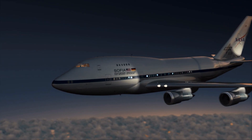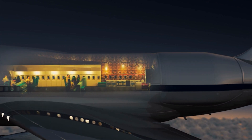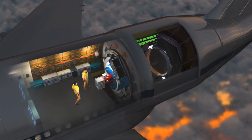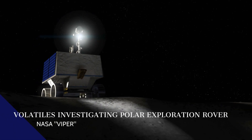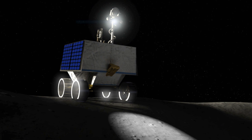SOFIA offered a new means of looking at the moon. Flying at altitudes of up to 45,000 feet, this modified Boeing 747 jetliner with a 106-inch diameter telescope reaches above 99% of Earth's water vapor in the atmosphere to get a clear view of space. Using its infrared light camera, SOFIA was able to see the specific wavelength unique to water molecules and discovered a relatively surprising concentration in the sunny Clavius crater. The data will add to the work of future moon missions, such as NASA's Volatiles Investigating Polar Exploration Rover, or VIPER, to create the very first water resource maps of the moon for future human space exploration.